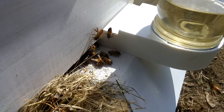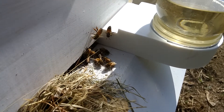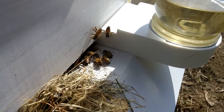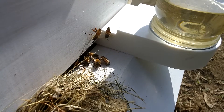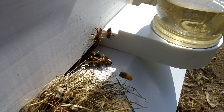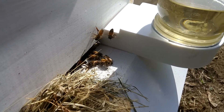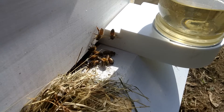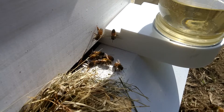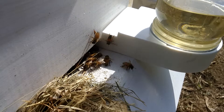A few bees coming in and out. I saw one come in loaded up with pollen a little earlier. The entrance is blocked off a little bit because they're still a pretty small hive, and that way they don't have such a large entrance to defend against wasps and ants and whoever else might be trying to enter the hive.